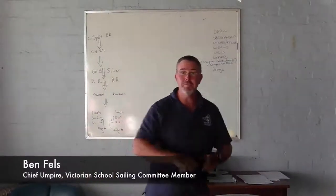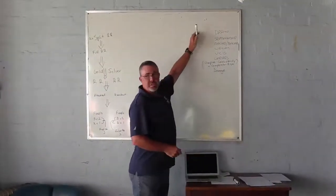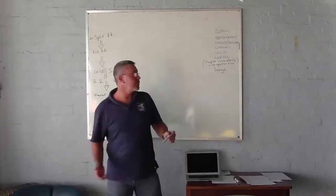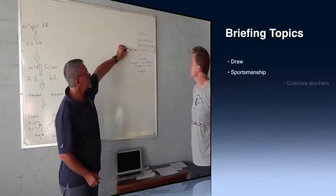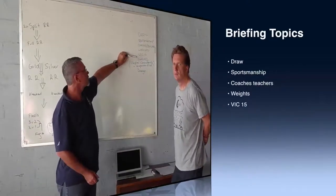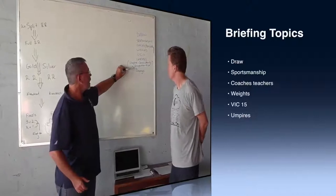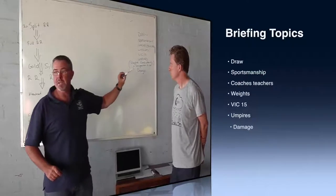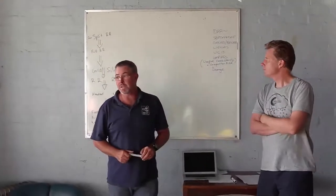Thank you very much, welcome everyone and welcome to those who couldn't be here. What we're going to go through today is the structure of the event and some of the issues in terms of managing the event. We're going to talk about the draw, sportsmanship, coaches and teammates, weights, DIC15 which is selection for the Nationals, umpires and umpire consistency, and finally our damage scenario.